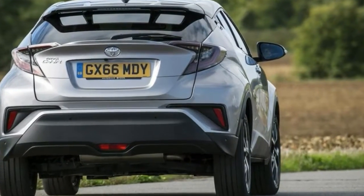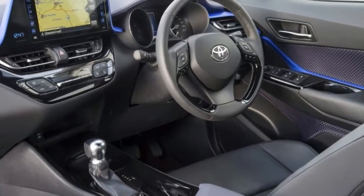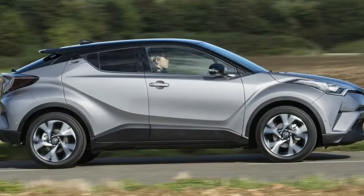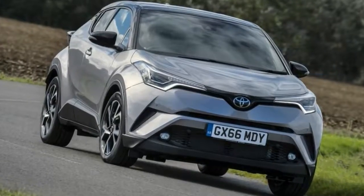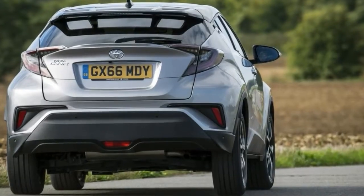Bad, predictable news out of the way first — the hybrid is no cop whatsoever to drive. The 1.8-liter engine and electric motor only develop 120bhp, and with over 1,400 kilograms of Toyota to shift and a CVT getting in the way, progress is neither swift nor refined. Though it can be economical if you're careful.